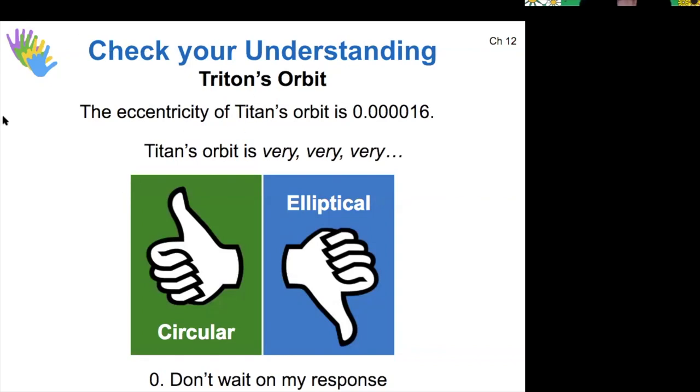Based on Triton's eccentricity, would you say that it's very circular or very elliptical?